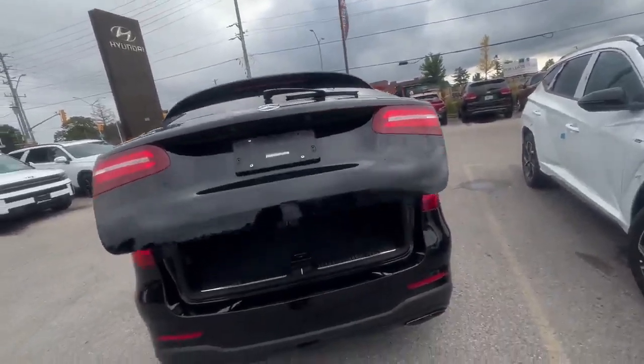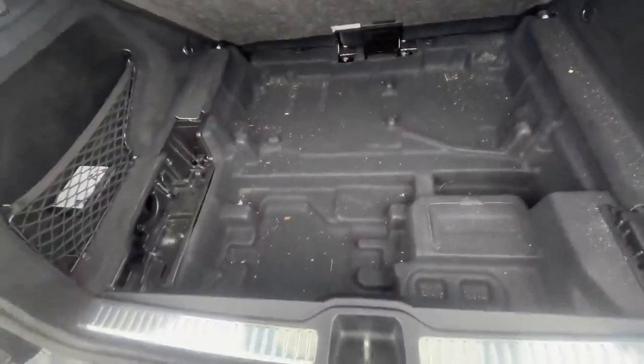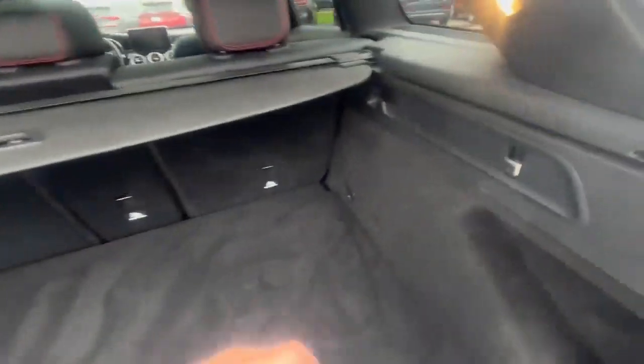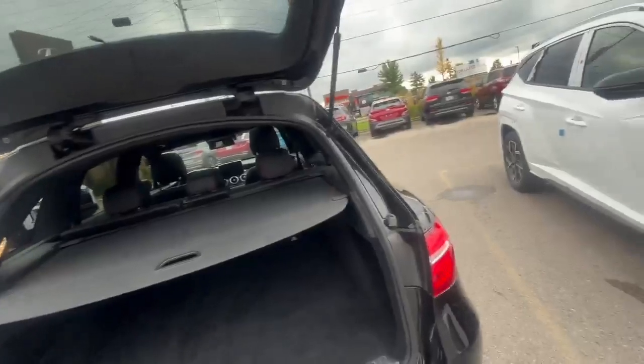GLC 43, to be very, very correct on this. So what we have here — we have storage under, we have some walls here, we can fold seats from here, and we can close our trunk so nobody will see what we're carrying there.